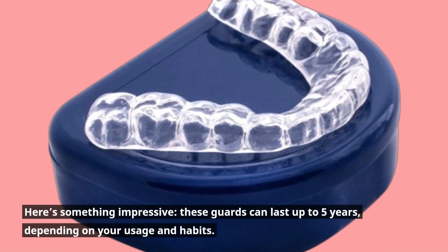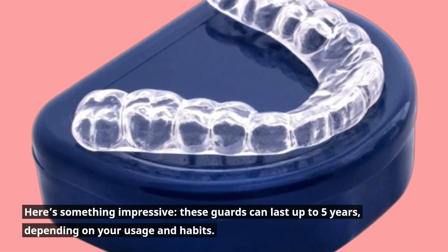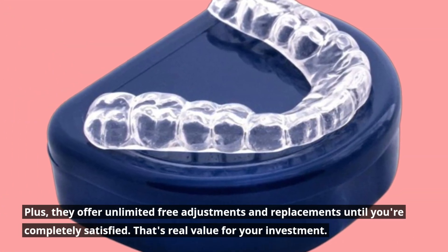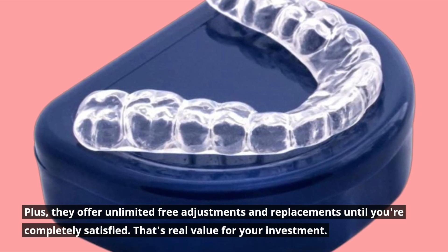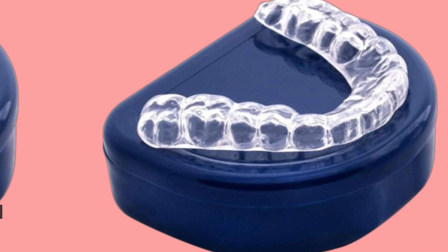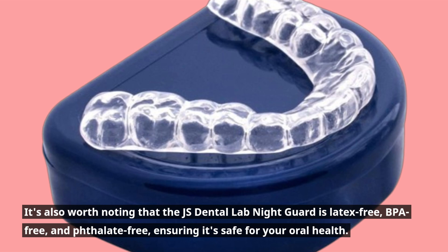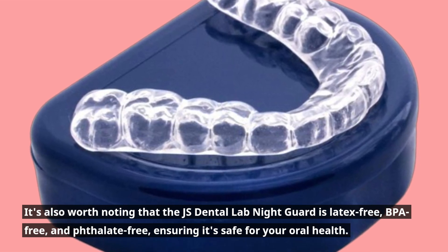Here's something impressive — these guards can last up to 5 years, depending on your usage and habits. Plus, they offer unlimited free adjustments and replacements until you're completely satisfied. That's real value for your investment. It's also worth noting that the JS Dental Lab Nightguard is latex-free, BPA-free, and phthalate-free, ensuring it's safe for your oral health.